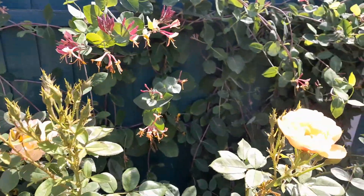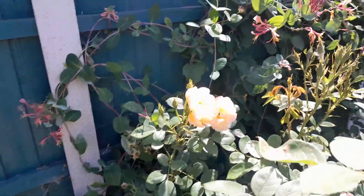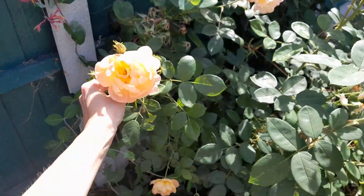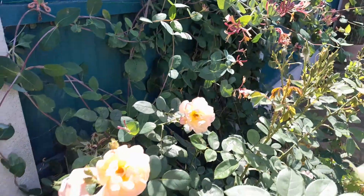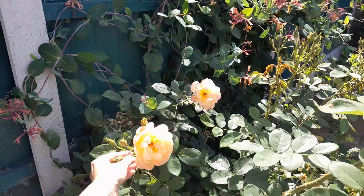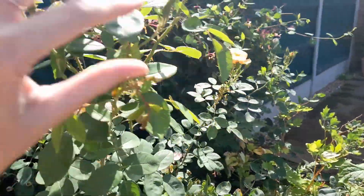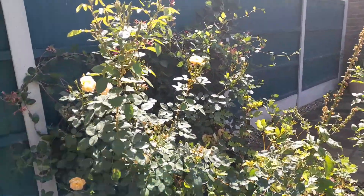This Lark Ascending was planted about 18 months ago now as a bare root, and I think you'll agree it's gotten quite big. I did prune it in the winter. Just try and stand back so I can show you how big it is.